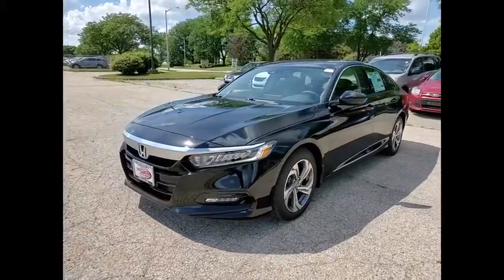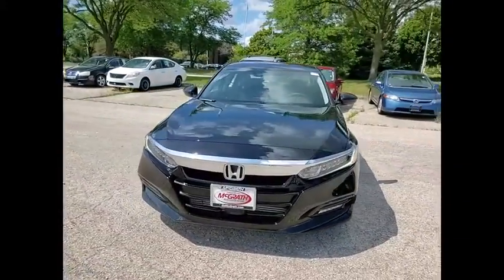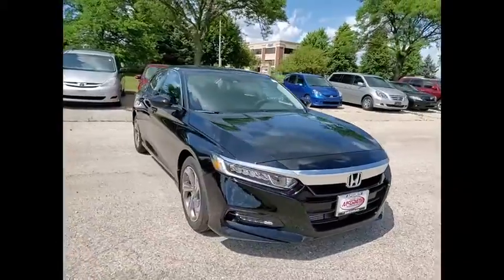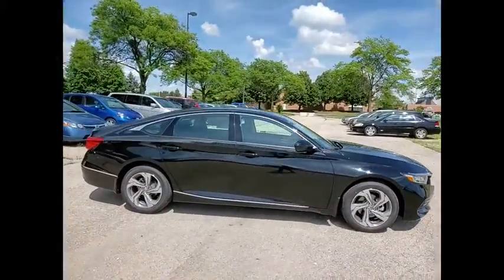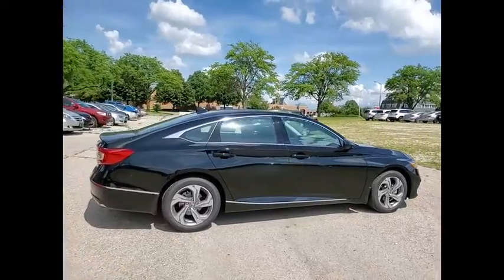Make a great choice today with the 2020 Accord. Ingeniously simple, yet overflowing with luxury and technological creativity. All that and more in the Accord.